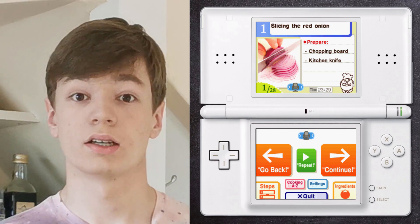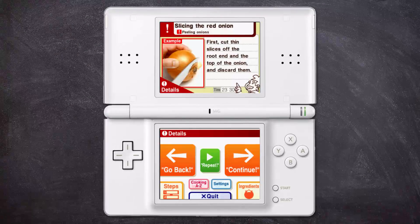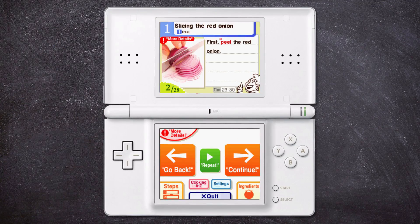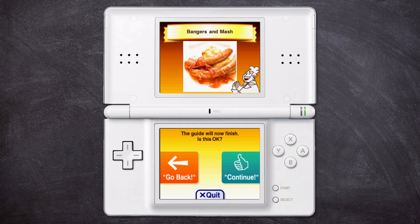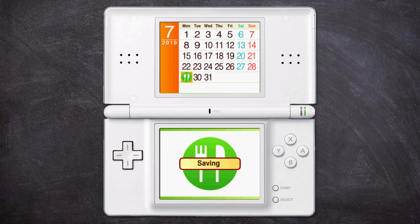We can also say "more details" to get a little more info: "To peel onions, first cut thin slices off the root end and the top of the onion, and discard them." We can say "repeat" to get the step again, and "go back" to return to the previous step. So that's the basics of the DS navigation. Once we go through all 28 steps — fast forwarding here — we get congratulated by the great chef himself. And at the end, we get a delightful stamp with color options. I'll go with green — a green stamp for a green boy.